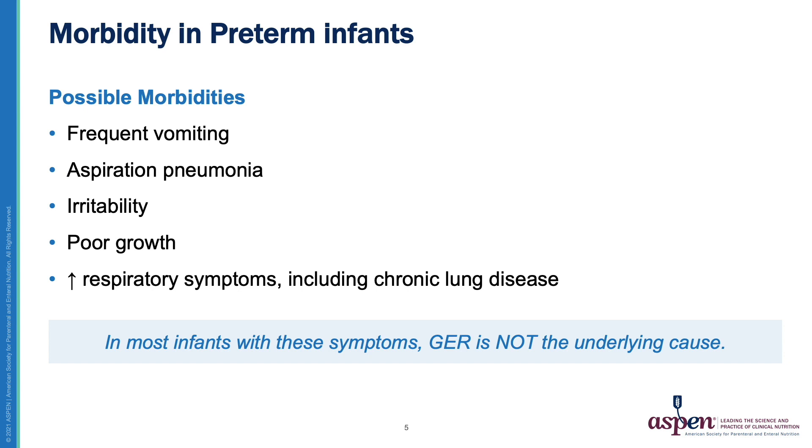What are the possible morbidities in preterm infants? Frequent vomiting, aspiration pneumonia, irritability, poor growth, and worsening respiratory symptoms, including chronic lung disease. However, it is important to remember that in most infants with these symptoms, gastroesophageal reflux is not the underlying cause.